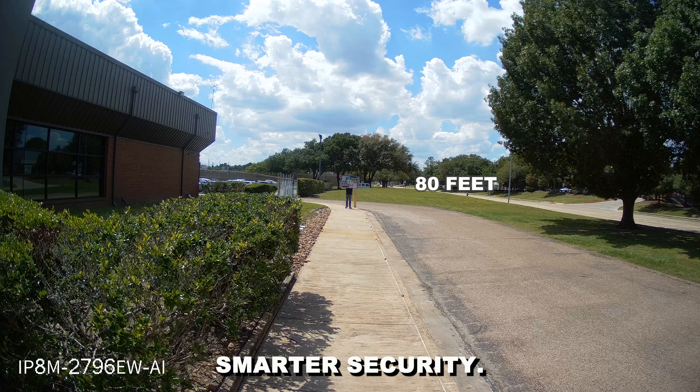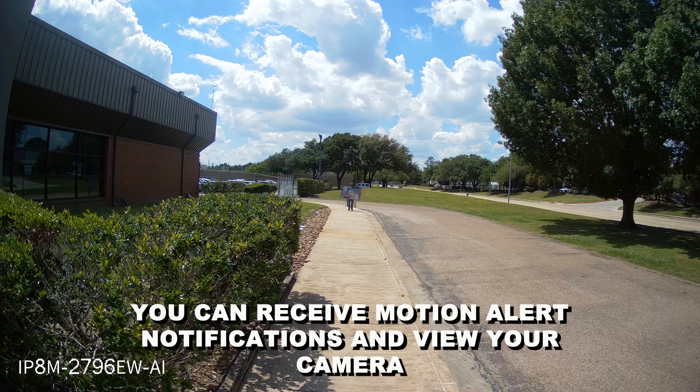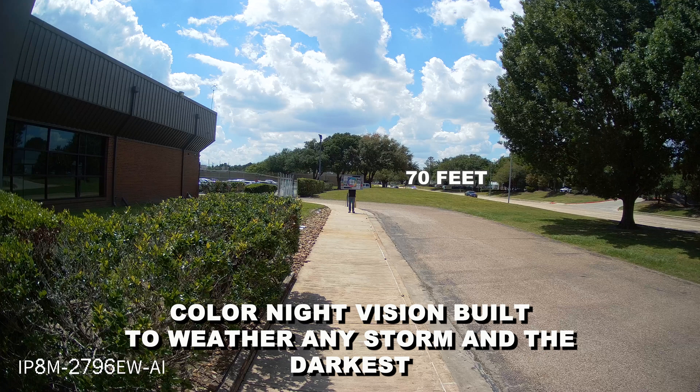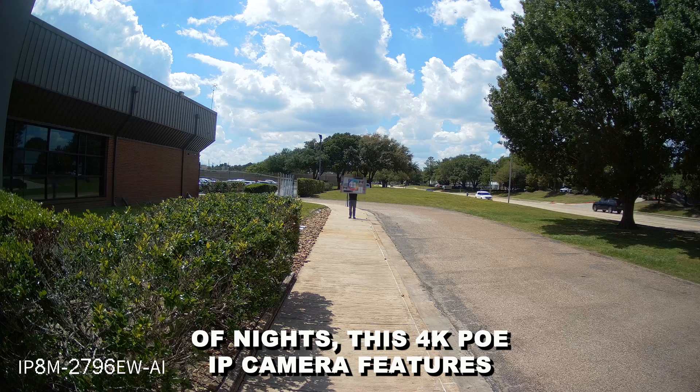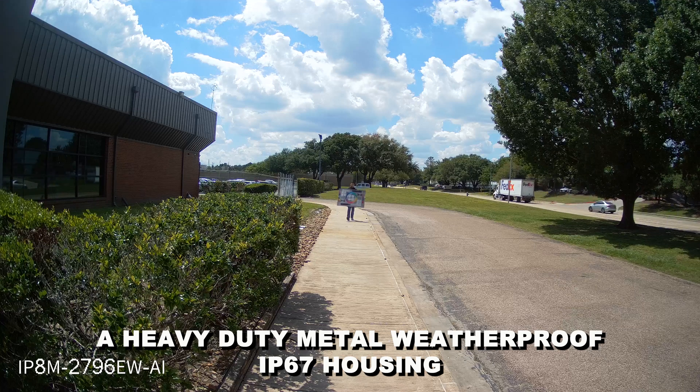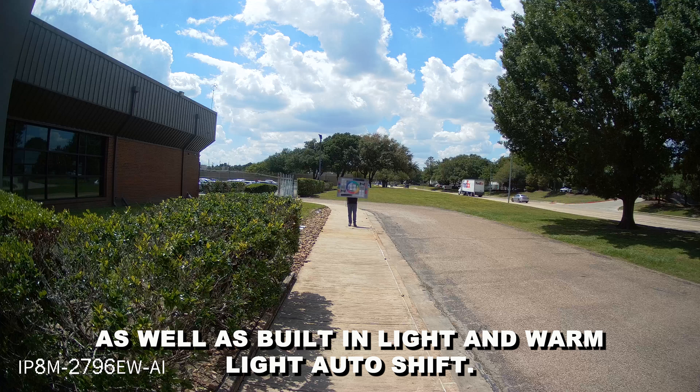Smarter security — you can receive motion alert notifications and view your camera via your smartphone with the Amcrest View app. Color night vision: built to weather any storm and the darkest of nights, this 4K PoE IP camera features a heavy-duty metal weatherproof IP67 housing as well as built-in white light and warm light auto shift.